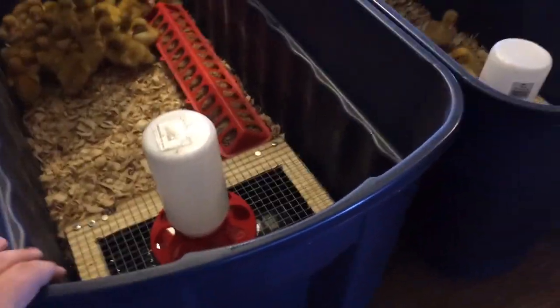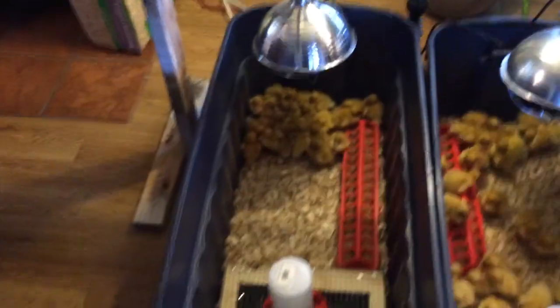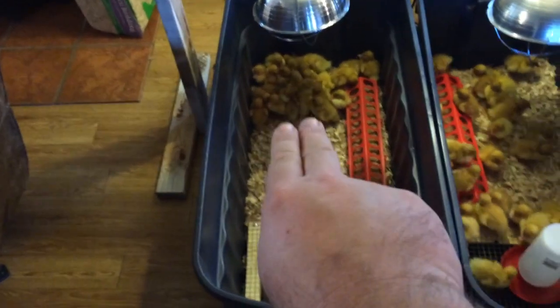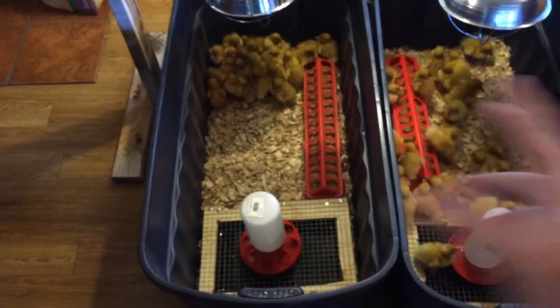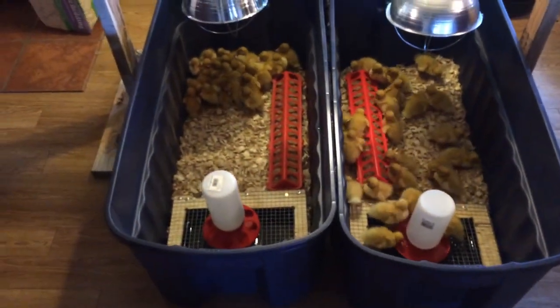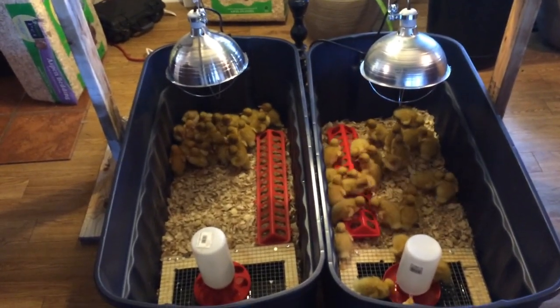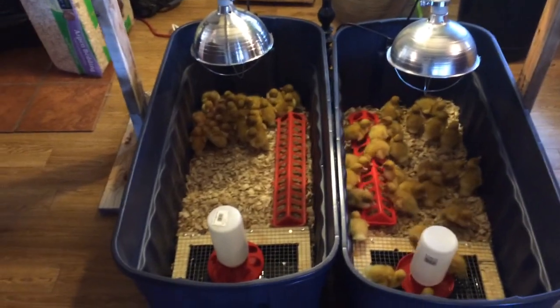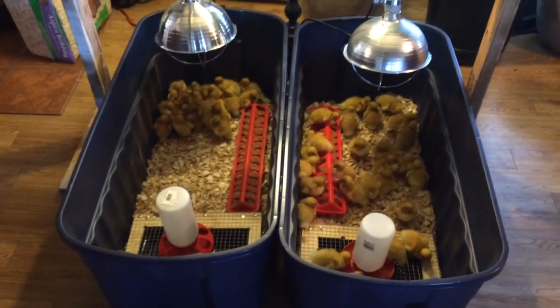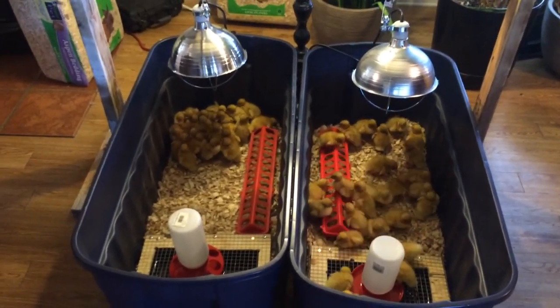Our brooder's set up — these are just really big Rubbermaid tubs, they're inexpensive. We have two to give everybody room. For cleaning, when I want to clean one brooder out, all these guys — all girls, actually — go into the other one, I clean that brooder and get it ready, then put everybody back and clean the second one. We're keeping them inside for a few weeks. These are our future profit center — we've got a lot of customers wanting duck eggs. These are white hybrid layers from Metzer Farms, and this is day one of the Duck Chronicles. We'll be back every day with at least a brief video of what's going on.